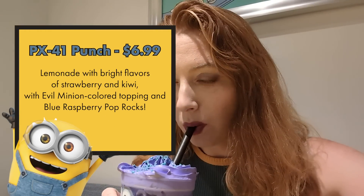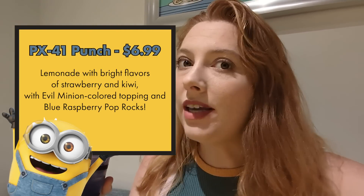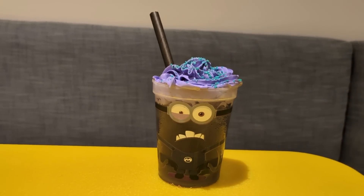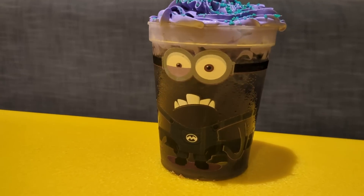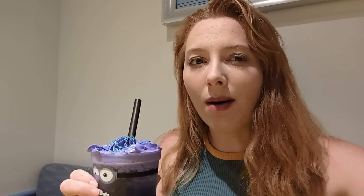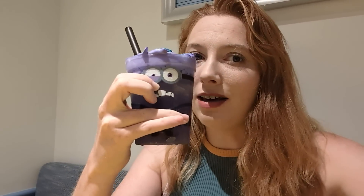For the PX41 Punch — that's more my speed. It's a lemonade with kiwi and strawberry flavors. It's sweet but not overly so, not cloying, and not very tart. I'm mostly tasting the strawberry; it kind of tastes like a sweet tart candy. The topping is a weird flavor I can't quite place, but I do love Pop Rocks on a specialty drink. PX41 Punch is better than the Antidote, but both are more kid-geared.